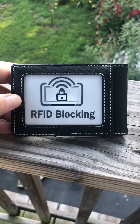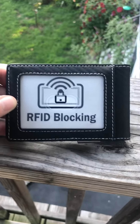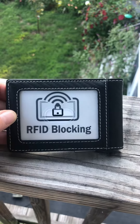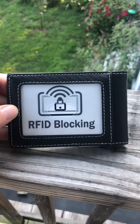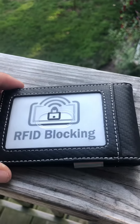Today I'm bringing you a men's slim money clip wallet — this is definitely a wallet for a minimalist. It has RFID blocking, which you definitely want nowadays to protect your identity and everything else.